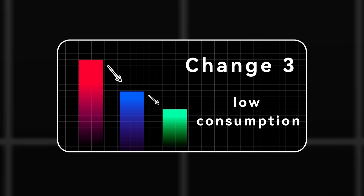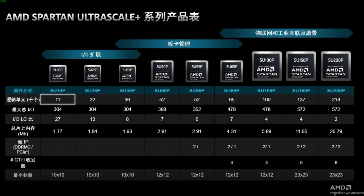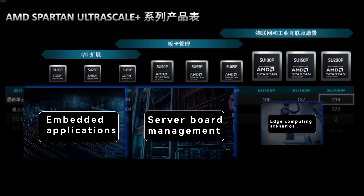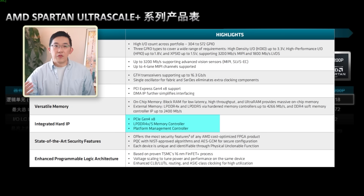Power efficiency is also crucial for edge computing, which is one of the main reasons AMD brought the UltraScale Plus architecture to Spartan. The 16nm process node has been thoroughly optimized, so overall performance and power consumption have reached the best balance. Compared to a 28nm chip, total power consumption can be reduced by up to 30% and performance can be increased by up to 1.9 times. Spartan offers a range from 11k to 218k logic units across 9 products. The new architecture also has hardened IPs for peripheral controllers such as LPDDR and PCIe Gen4, increasing energy efficiency by 60%, enabling designs that previously required higher-end chips to be accomplished with Spartan.